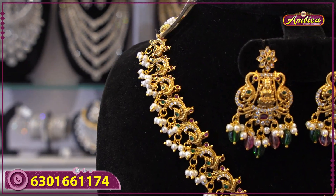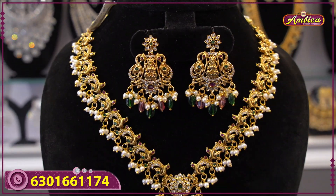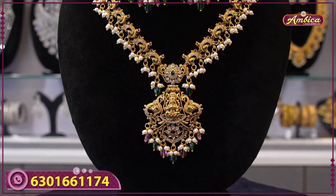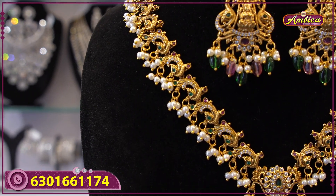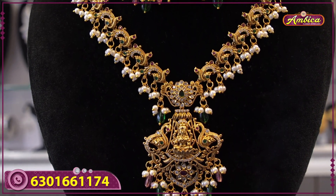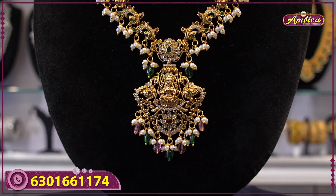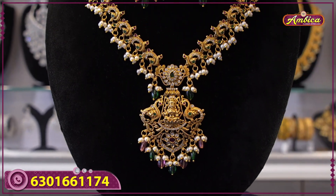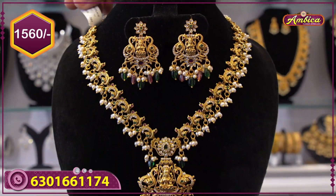Season special colorful monarchy bridal collections at affordable prices. Monarchy complete nakshi haram with golden carriage work, Lakshmi figure with two-side facing peacock and floral pattern. Multicolor Monalisa beads and matching monarchy earrings — 1560 rupees price with free shipping.